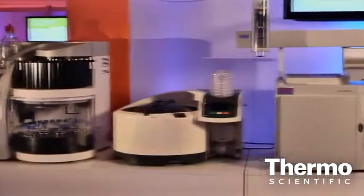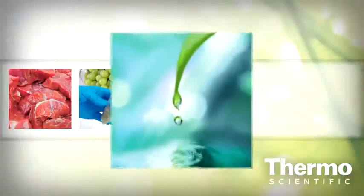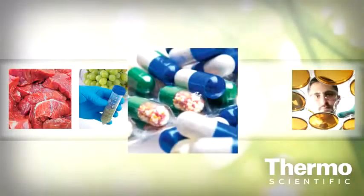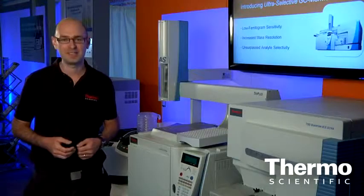The TSQ Quantum XLS Ultra addresses the requirements of the most demanding analytical tasks across applications. Food safety, environmental, forensic toxicology, pharmaceutical, and metabolomic analyses can all benefit from the highest performing instrument available.